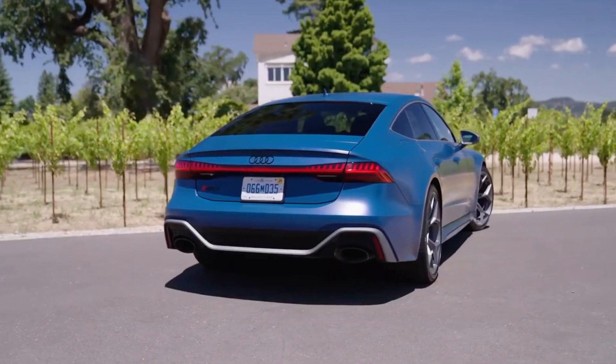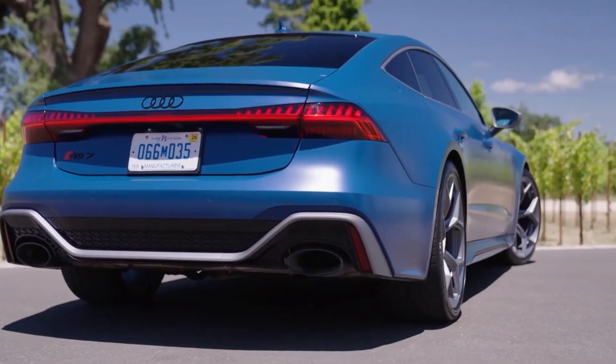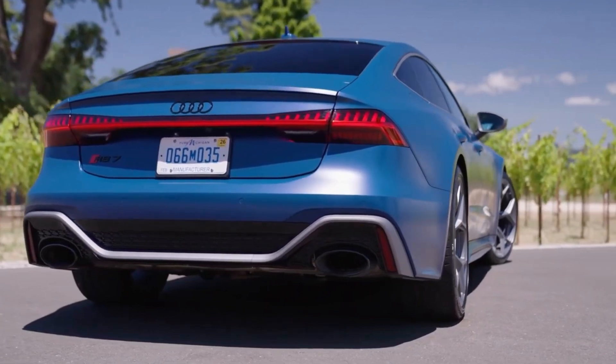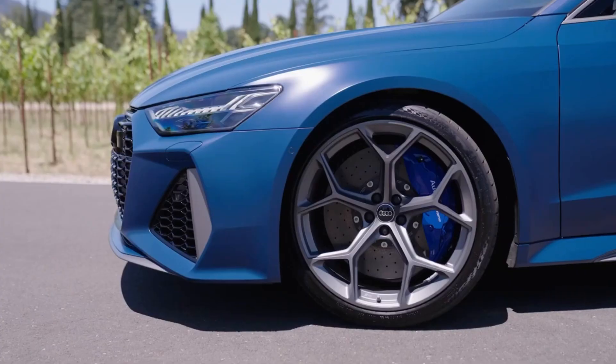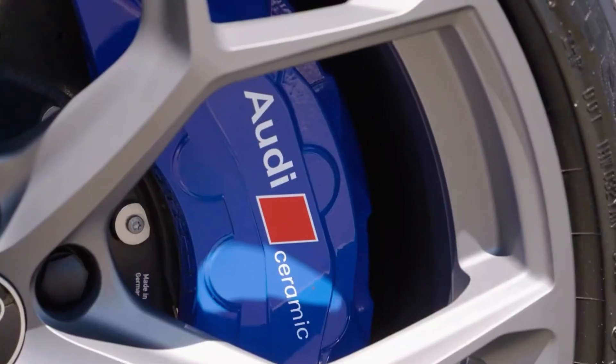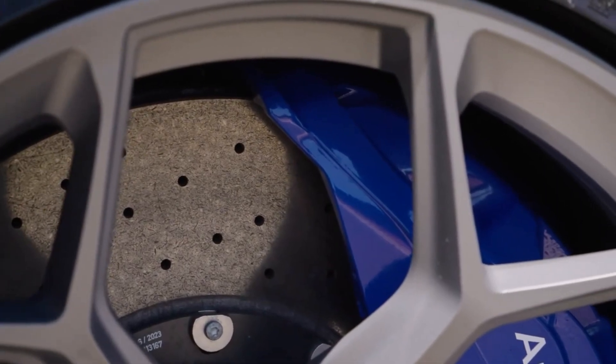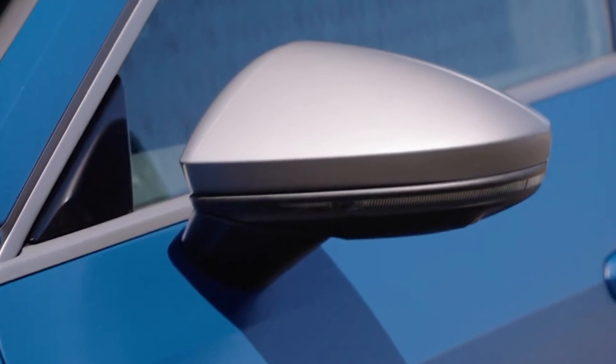In this article, we will look at the key features that make this car truly exceptional. At the heart of the 2024 Audi RS7 Sportback Performance lies a monstrous V8 engine delivering an impressive 621 horsepower and 627 lb-ft of torque. This powerful engine allows the RS7 to accelerate from 0 to 60 miles per hour in just 3.3 seconds.